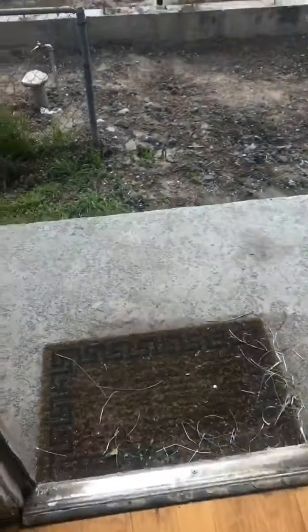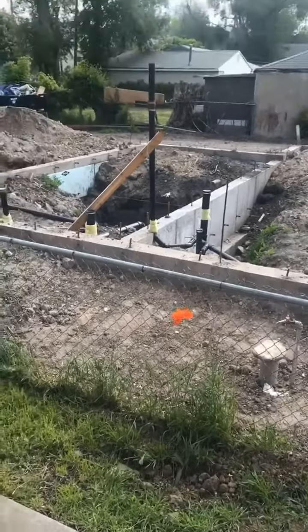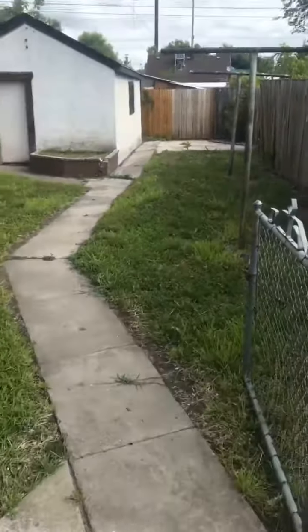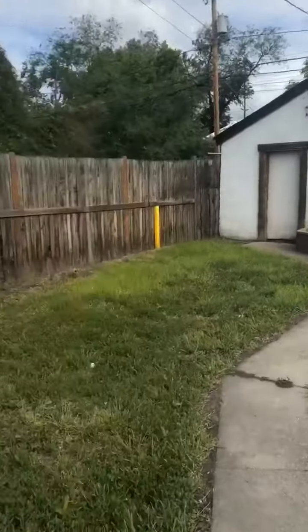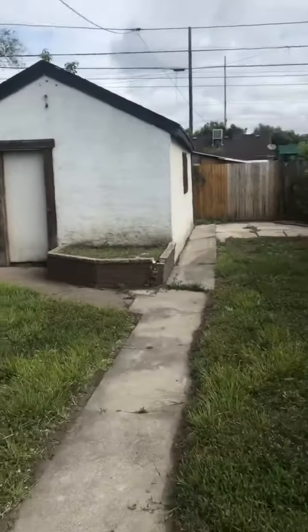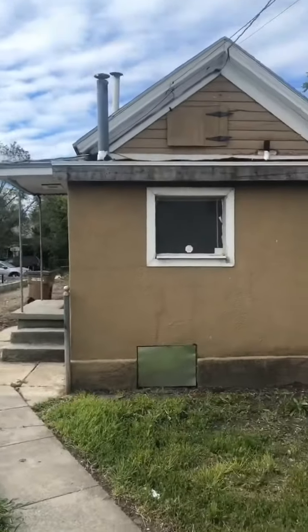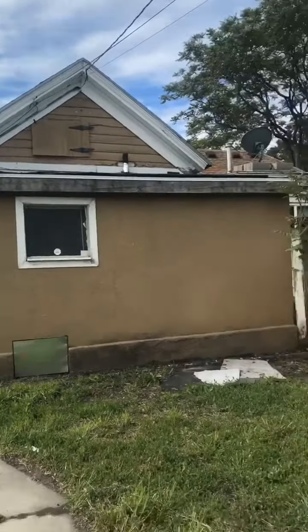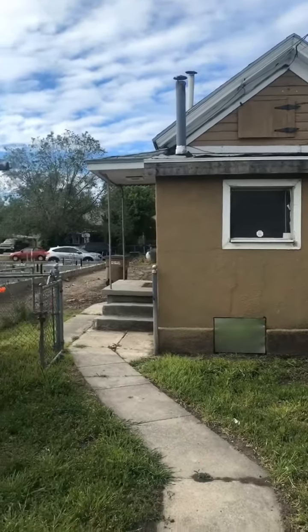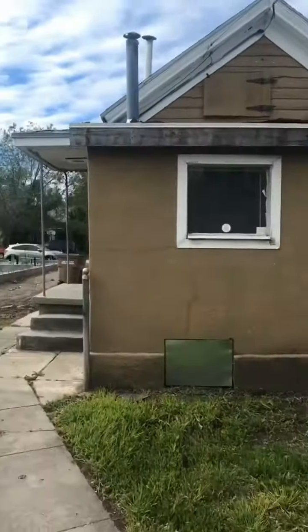Now we're going to go into the backyard. Look at this single little flower growing there, it's so cute. Back here you've got an actually fully fenced yard by all accounts and a little storage shed. There's your attic access — kind of cute, kind of charming. $189,000. You can probably get it cheaper than that because it's been sitting here for a second.